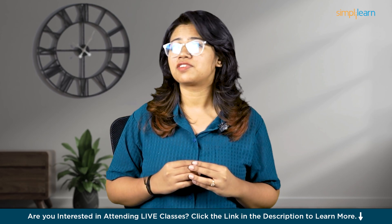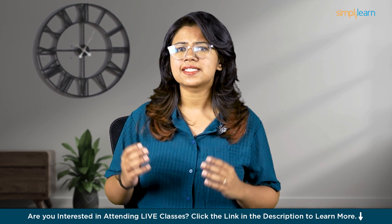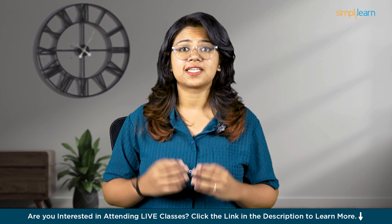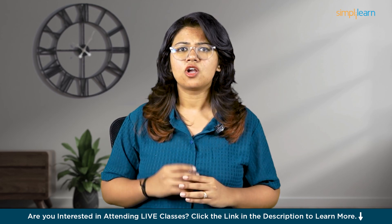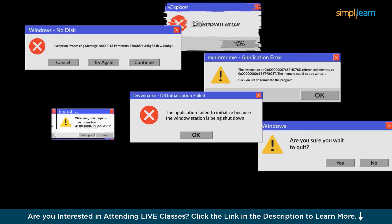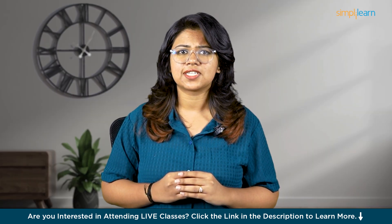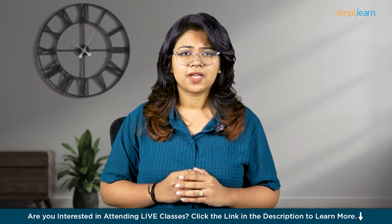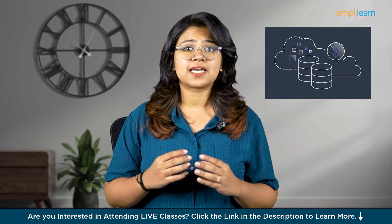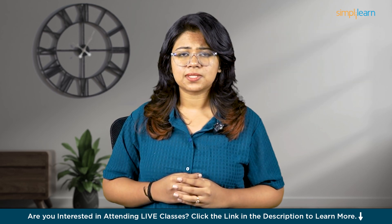Welcome to another video from SimplyLearn. Imagine a large hospital where doctors and nurses need to access patient records every day — medical histories, test results, and treatment plans. One day the hospital's old database system crashes and suddenly nobody can get the information they need. Doctors can't see patient records during emergencies and everything comes to a standstill. This is where AWS databases come to the rescue.